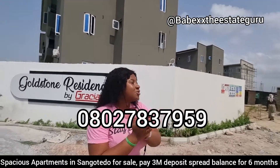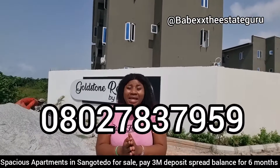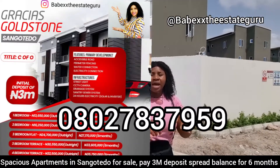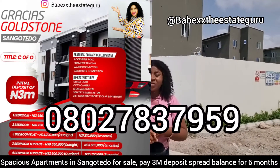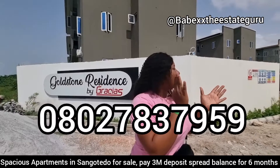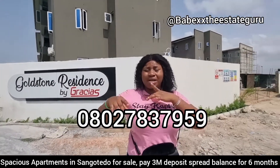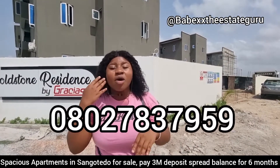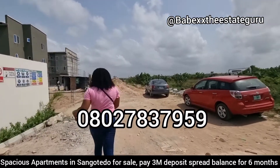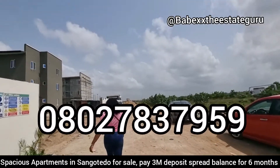Introducing our Goldstone Residence. Here you can get a one-bedroom apartment for 13.65 million, a two-bedroom apartment for 16.25 million, a three-bedroom apartment for 24.7 million, a three-bedroom terrace for 30.55 million, and a four-bedroom terrace duplex as well. Come in — I want to show you the level of work happening right here in our Goldstone Residence.